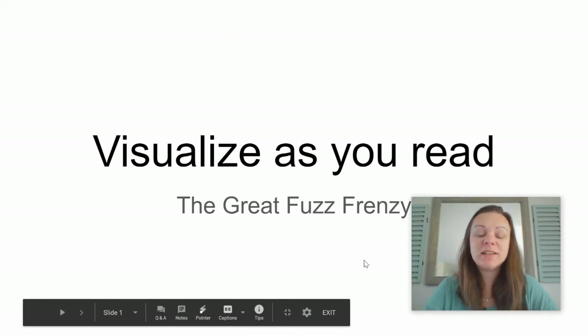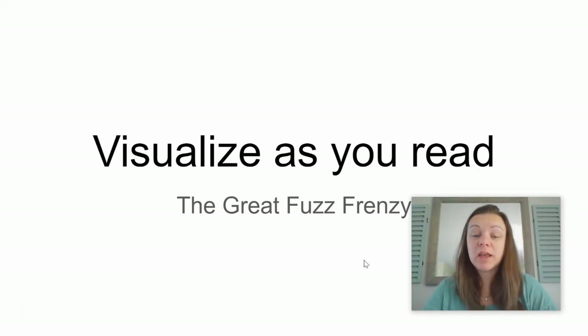Hi everybody, it's Ms. Danielle, and today we're going to be talking about visualizing as you read. We're going to use this story, The Great Fuzz Frenzy, to illustrate this tool you can use when you're reading.